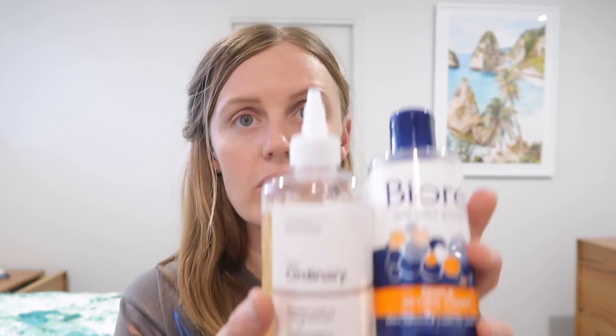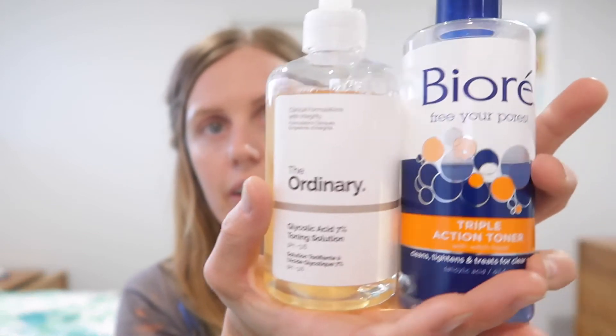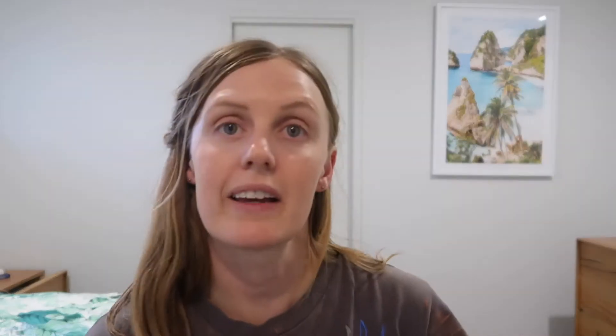I've got these two toners - I don't always use them, but they're really good for exfoliating the skin without being too harsh. I've got The Ordinary and after I get out of the shower I like to use Differine, which is good for oily to combination skin and acne.